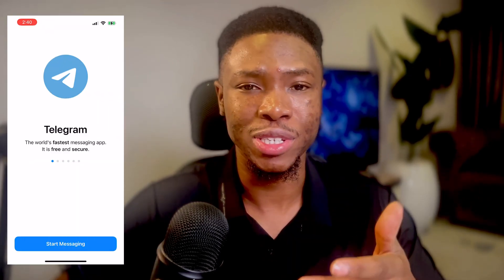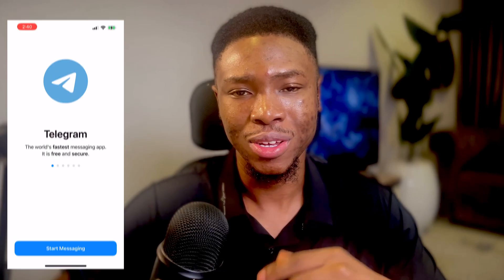How's it going everyone? I'm Mazzy from MazzyTech and in this video, I'll be walking you through how you can troubleshoot and fix the Telegram SMS code not being received on your iPhone. So let's get started.